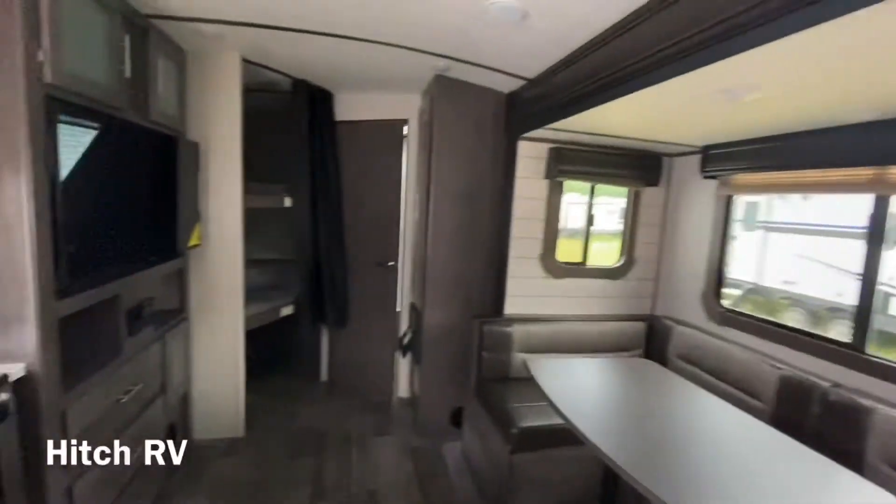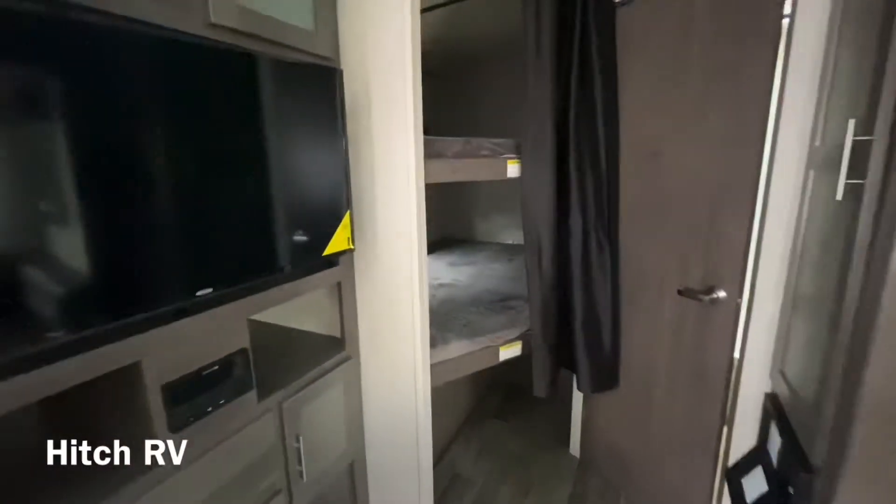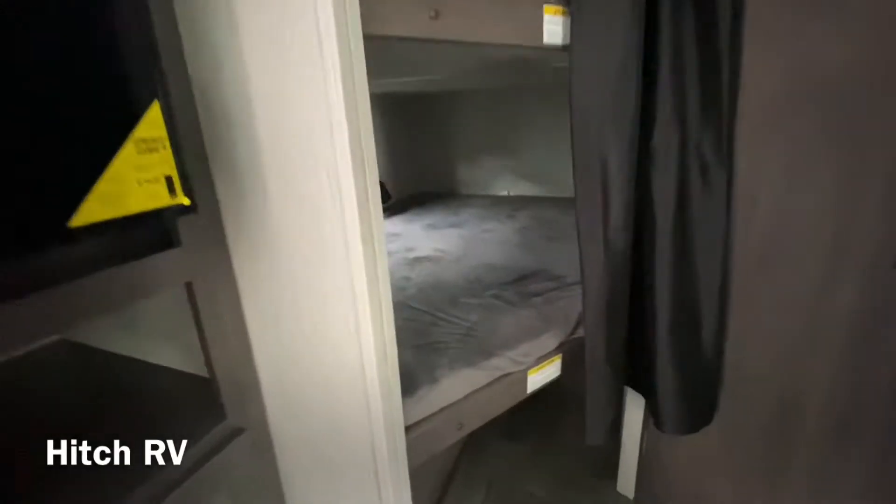Coming into the back we'll check out our bunk area. There are two oversized bunks in this unit with some storage space down below.